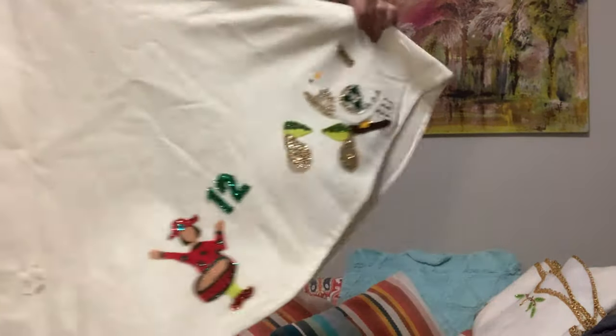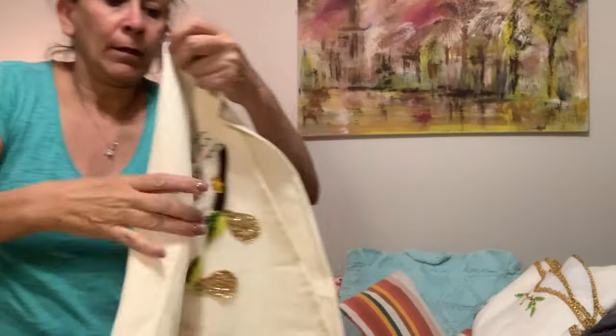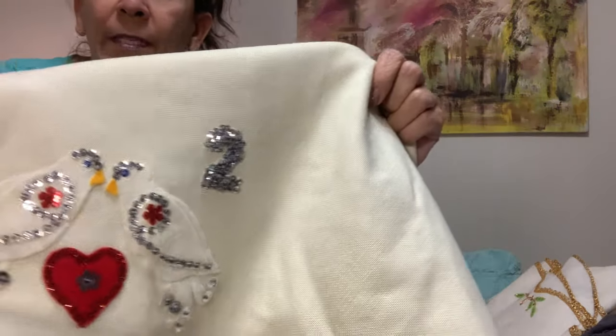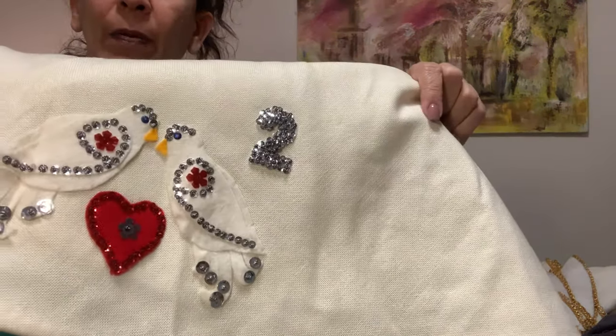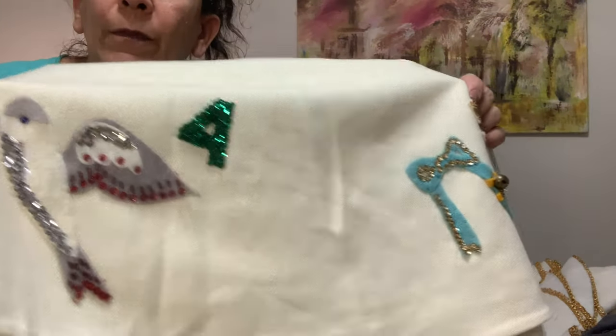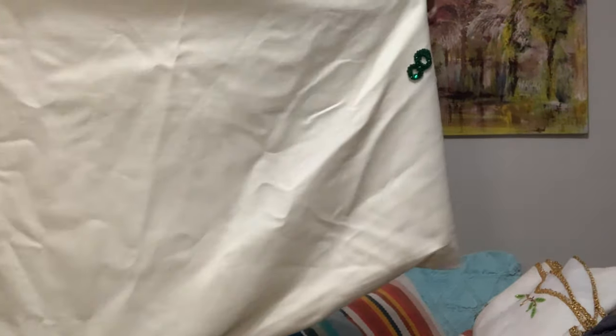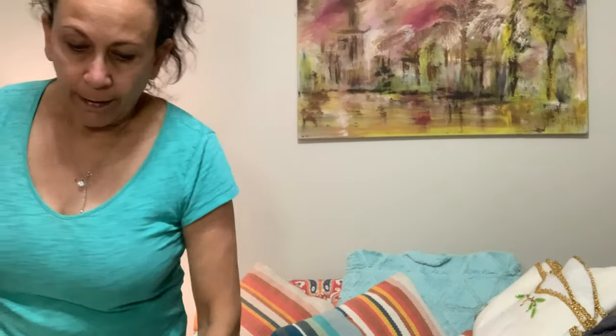I found a couple of tree skirts that I thought were really fun. The first one has some really beautiful detail — the embellishments are sewn into place, not glued. I know there's some staining on it but I think it's vintage. It's got the 12 Days of Christmas on it, which is just a really cool tree skirt. I haven't comped it yet, but with Christmas coming up I thought it would be a unique item to add to my closet.